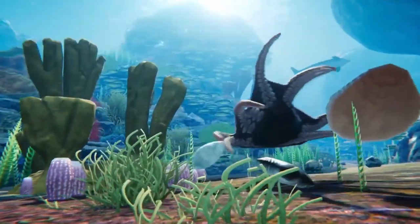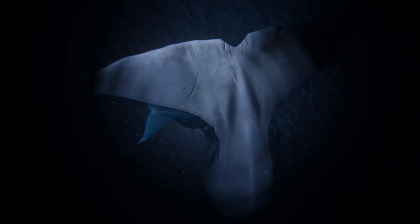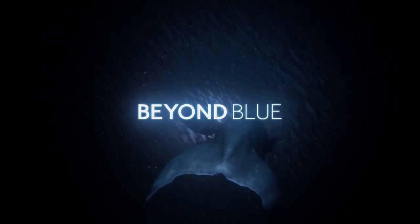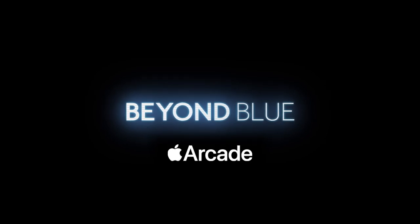Beyond Blue has just released on Apple Arcade in April 2020. It's brought to you by E-Line Media in association with BBC Studios. Today I'm going to present my initial thoughts on this underwater adventure and showcase how it performs across my Apple devices.